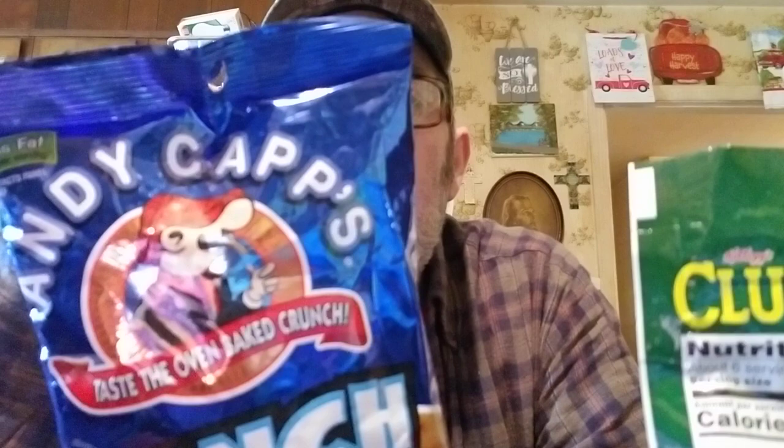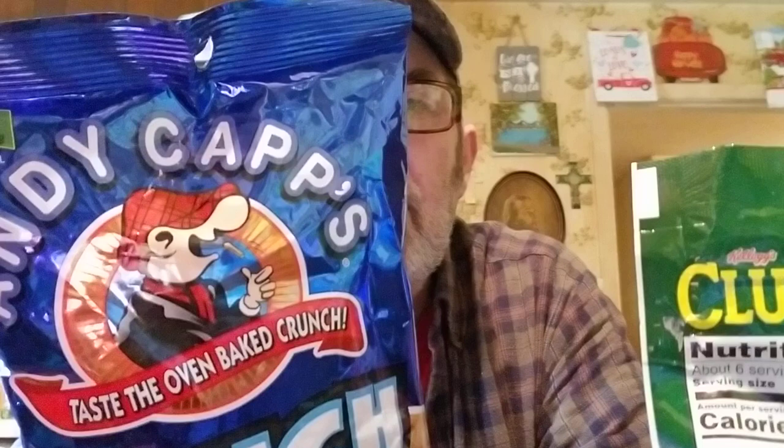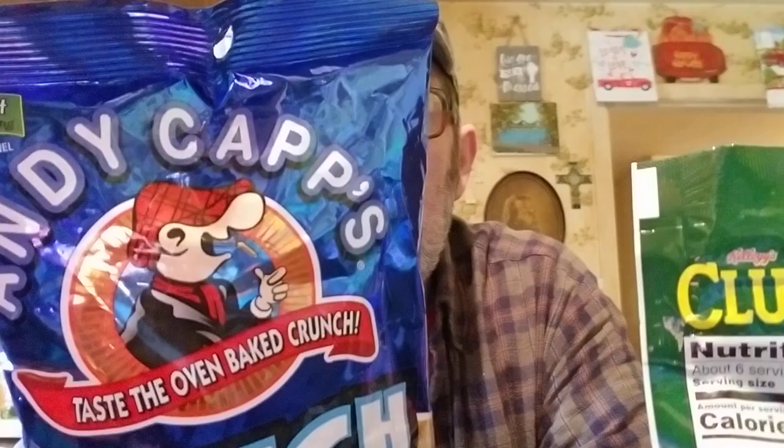And we're going to try these Andy Capp's — they're oven baked ranch fries. If you eat about 50 of them, which is quite a few, you'll have 7 grams total fat, 3 grams saturated, no cholesterol, 330 milligrams of sodium, 17 grams of carbs, 1 gram of sugar, and 2 grams of protein.